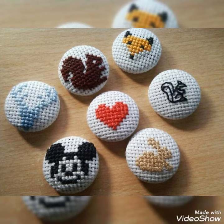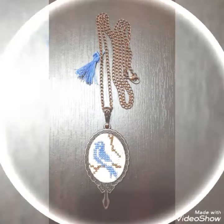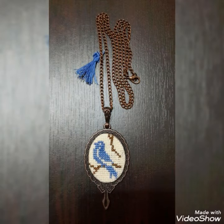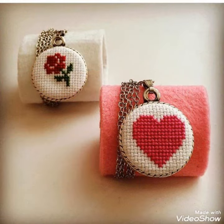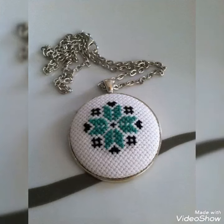In the kitchen, we can cross stitch fruits, vegetables, flowers, and petals. We can also make a pot like a vase, and we can decorate our kitchen with these beautiful cross stitch pieces.